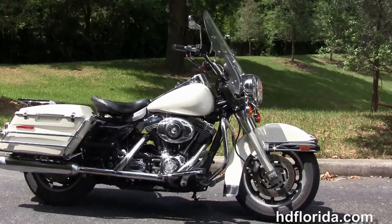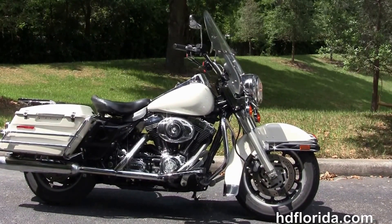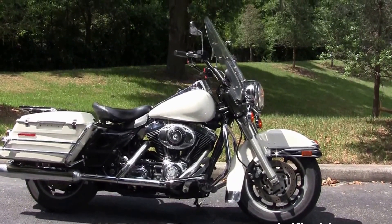We are committed to customer service, with over 1,200 new and previously enjoyed motorcycles for you to choose from, and we ship used bikes anywhere in the world.